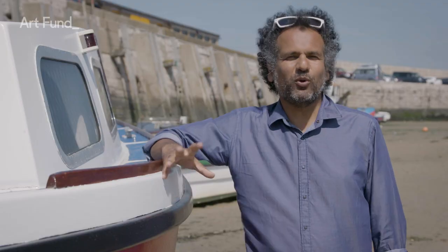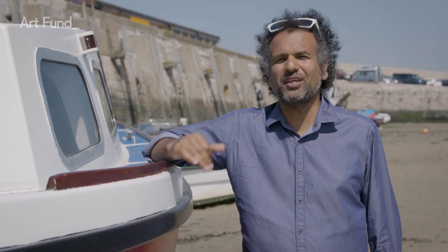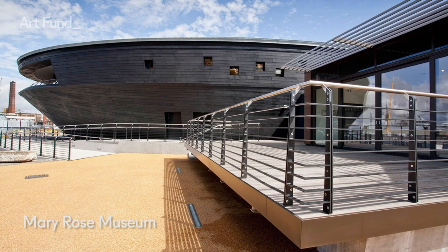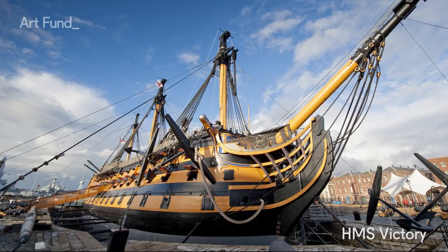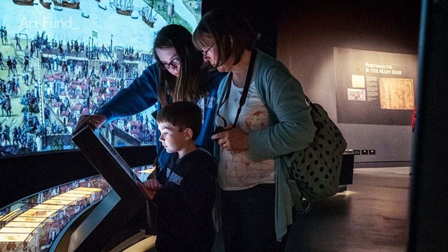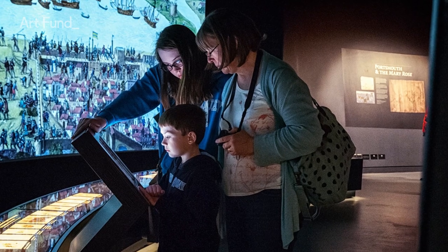Down by the south coast, Portsmouth is a port city and naval base known for its maritime heritage and historic dockyard. Explore different facets of the city's rich and varied history. You can also see the HMS Victory at Portsmouth Dock and see what life was like on board the world's most famous warships.